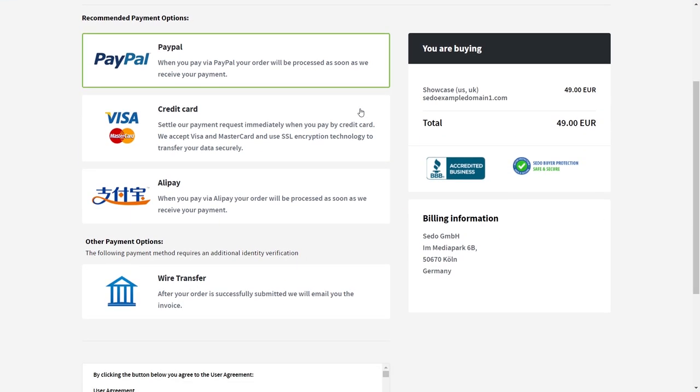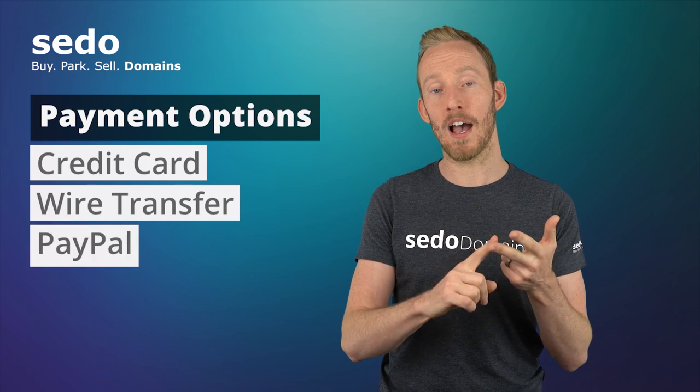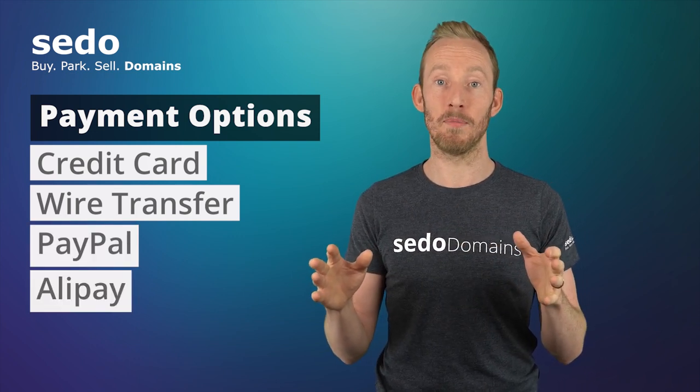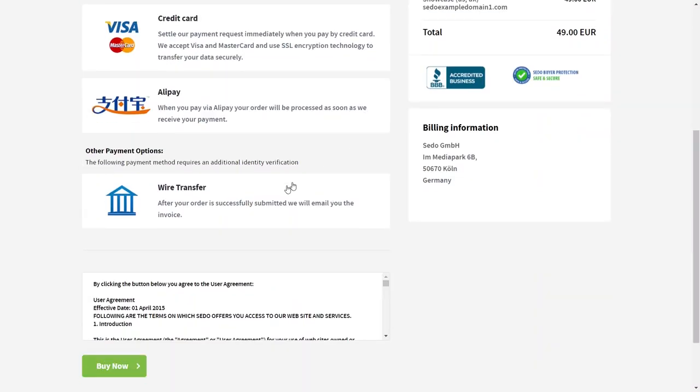Depending on your country of residence and the status of your CEDAW account, the options for paying for the service are credit card, wire transfer, PayPal, or Alipay. But not all these options are always available. For the purpose of this video, I'm going to show you how to make payment with wire transfer, as this option is always available to all customers using our services.